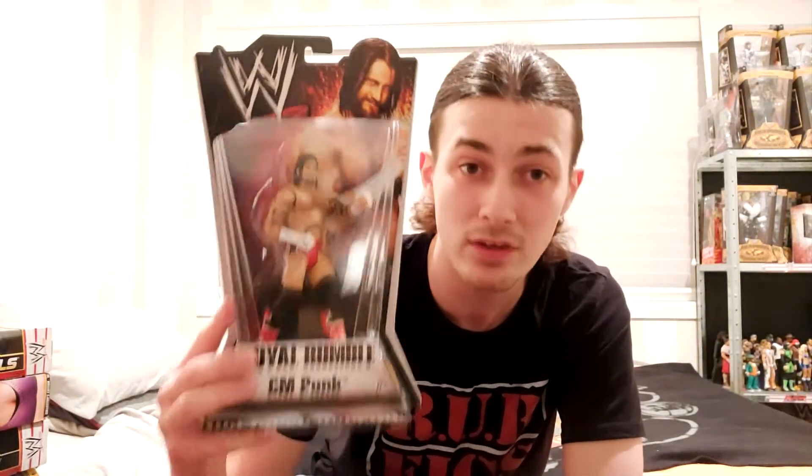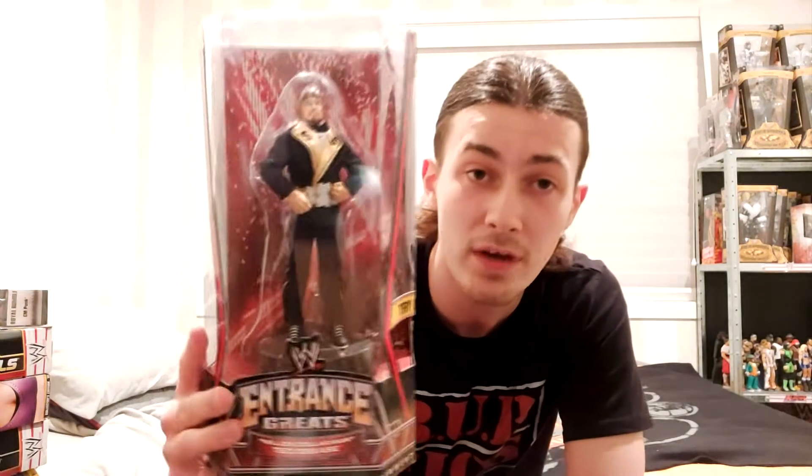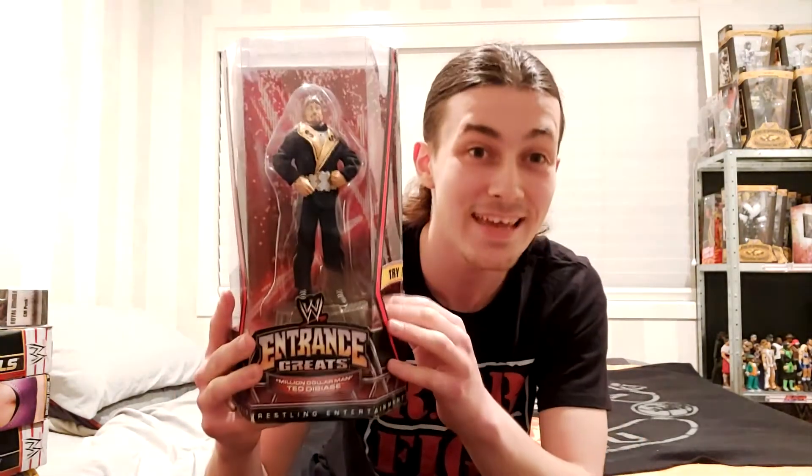This one is my most sentimental purchase I've perhaps ever made. If you want to know why, check out the video — I go way more in depth on that one. It is a basic Pay-Per-View Series 3 Royal Rumble CM Punk. Why is a basic the most sentimental one? It's actually quite a funny story, you want to listen to that if you're curious. Another very sentimental one, which I also go over in the video, is Million Dollar Man Ted DiBiase.